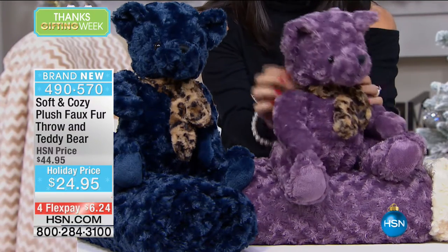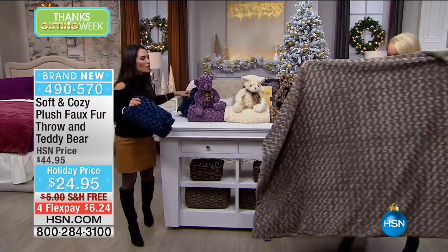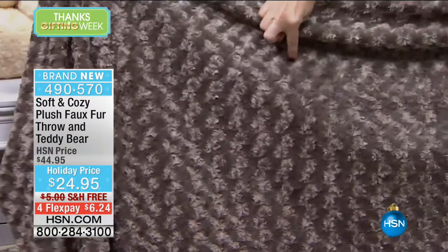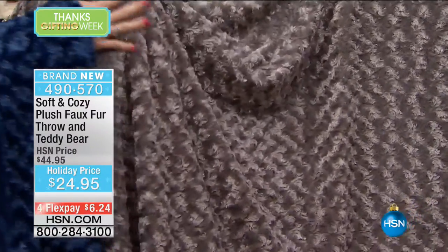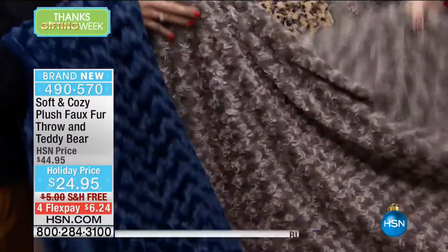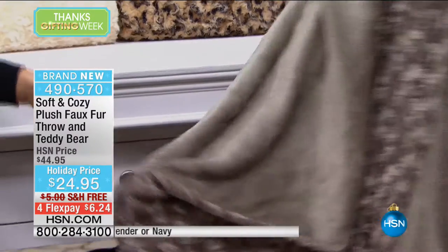Completely brand new. Look at the detail on this. The throws are 50 by 60 — they are huge. Look how pretty that taupe is. I love how they did the faux fur. It's almost like little rosettes if you look up close. It looks so expensive. So many times when something looks like faux fur, it's not soft. But this is so smooth. And on the reverse, it's almost like mink — it has that really pretty sheen to it. So this is going to feel wonderful against your skin.